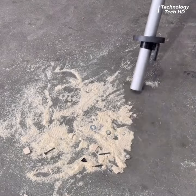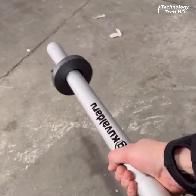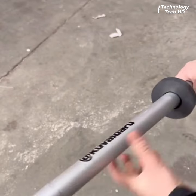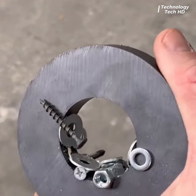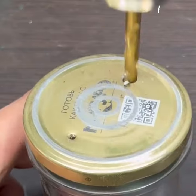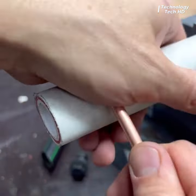A smart and effective solution designed to seamlessly eliminate the inconvenience of nails interfering with your workshop cleanup routine.